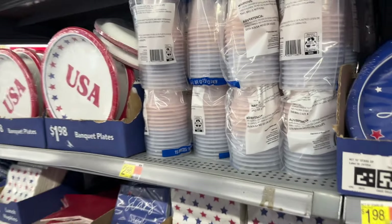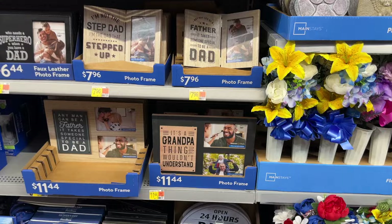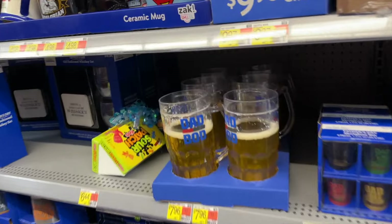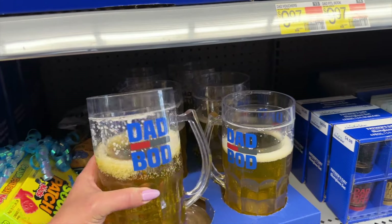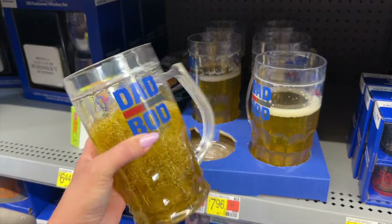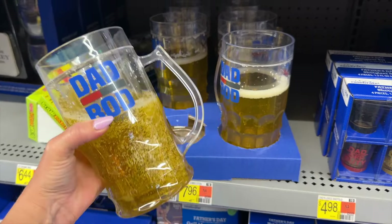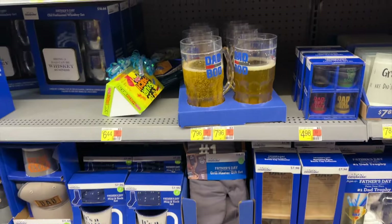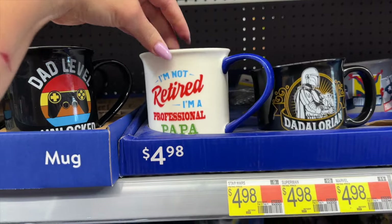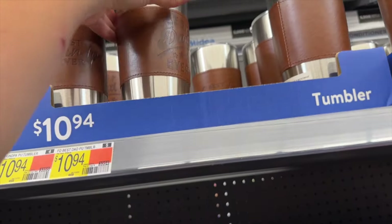Moving on, there are a lot of Father's Day gifts — some frames, and oh my gosh, look at this! What's up with all the beer stuff? I guess they think every dad drinks beer. There's a 'dad bod' float that looks like a beer but it's actually just a floaty — you could fake everybody out! Those are $8.97. They've also got a Superman mug that says 'I'm not retired, I'm a professional papa.'